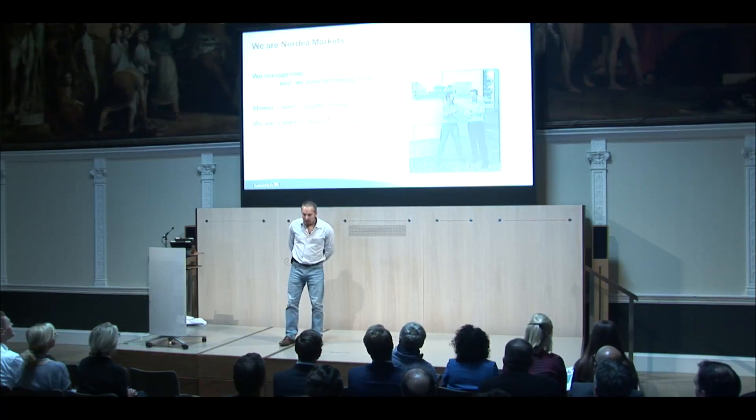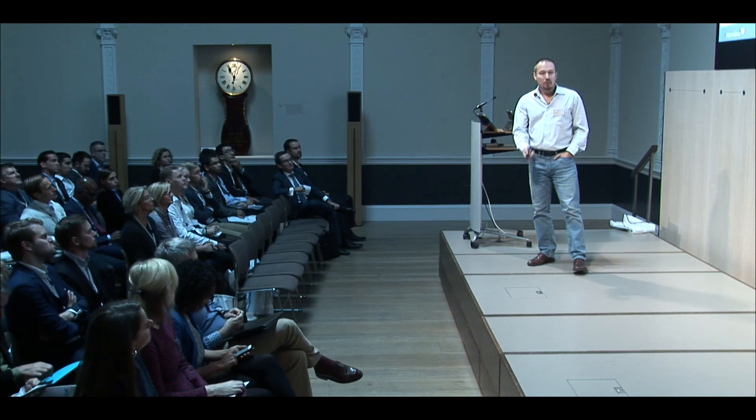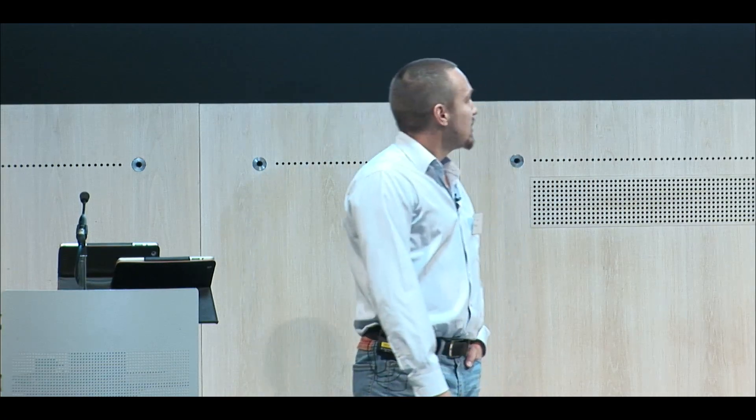So, who are we? We are Nordea Markets and we are around 70 people nowadays. We're doing different sorts of technology. My role there is primarily about the core foundation technologies such as different messaging solutions, infrastructure, and the risk IT which covers the credit and market risk piece. We are quite a distributed team — 70 people with offices in Poland, Copenhagen, and Sweden.